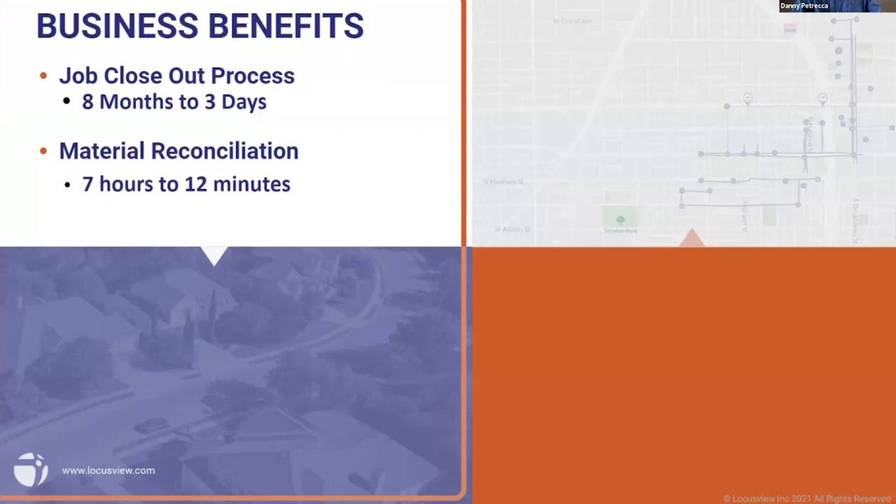Our customers are experiencing a job closeout process that using LocustView has gone from eight months, give or take, to three days — that is some real productivity gains. If we look at just one part of the whole closeout process, the material reconciliation piece, we've taken that from seven hours to 12 minutes. That is some real tangible improvement from digitization.